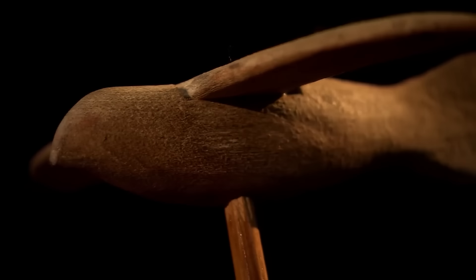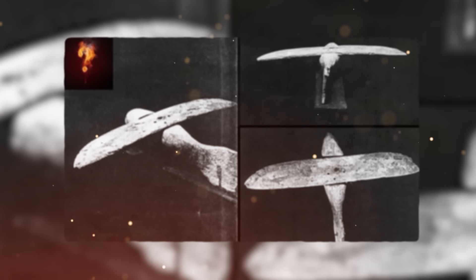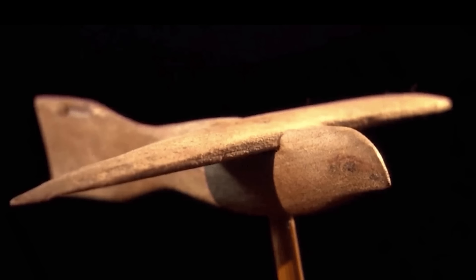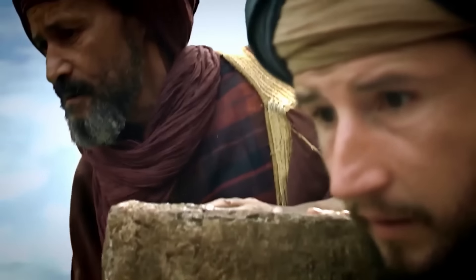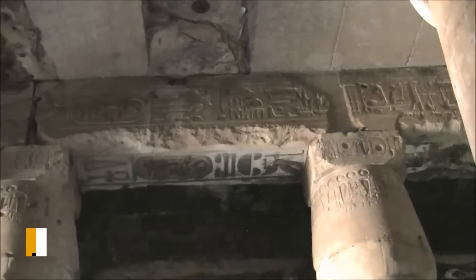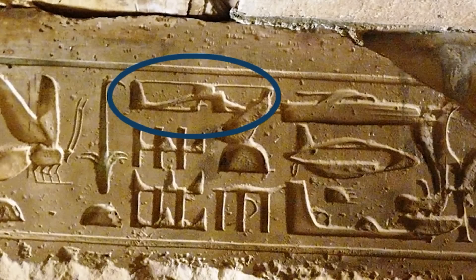Some researchers, such as Egyptian doctor and model airplane enthusiast Khalil Mesiha, have proposed that the Saqqara bird is evidence of ancient Egyptian knowledge of aeronautical principles and may have served as a model glider. Mesiha built a scaled-up model of the bird and found that it exhibited remarkable gliding capabilities, leading him to suggest that the ancient Egyptians had a sophisticated understanding of aerodynamics and may have even experimented with flying machines. Similarly, the Abydos hieroglyphs, found in the Temple of Seti I in Abydos, have fueled speculation about ancient Egyptian flying technology.